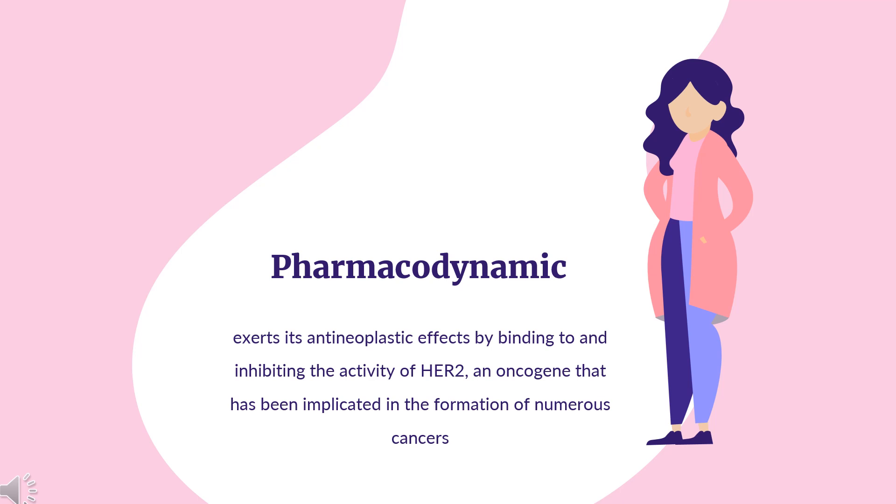Pertuzumab exerts its antineoplastic effects by binding to and inhibiting the activity of HER2, an oncogene implicated in the formation of numerous cancers. It has a relatively long duration of action, necessitating dosing every 3 weeks. Drugs that block HER2 activity, including Pertuzumab, have been implicated in the development of cardiotoxicity, specifically left ventricular dysfunction. A baseline assessment of left ventricular ejection fraction (LVEF) should be conducted prior to beginning therapy and at regular intervals throughout to ensure LVEF remains within normal limits. Consider indefinite suspension of therapy if LVEF declines and does not improve.